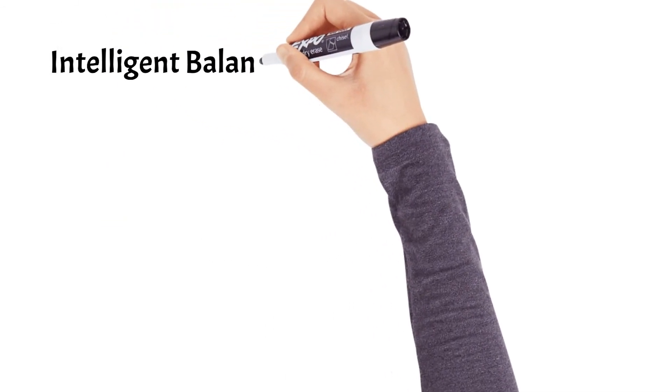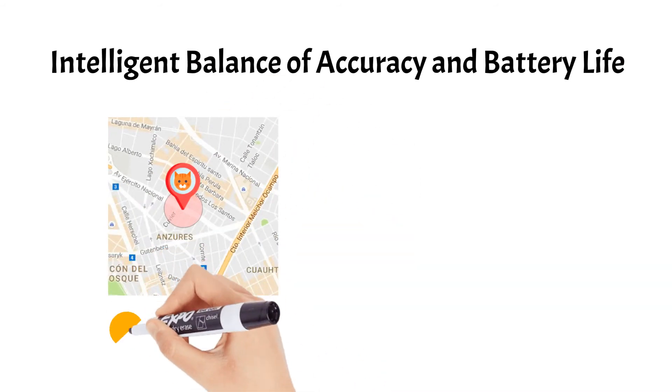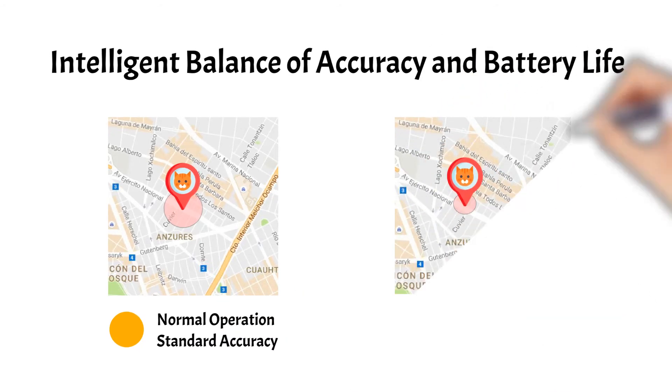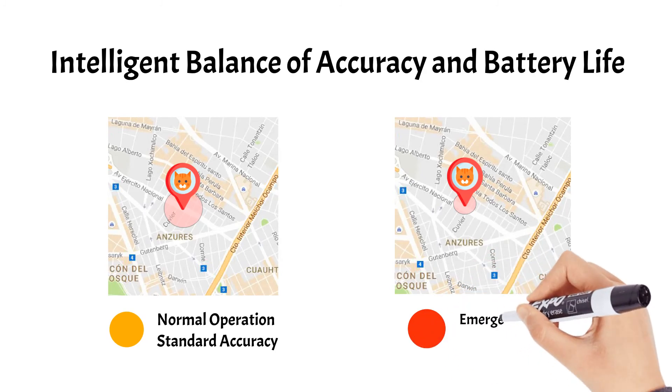TAC is also smart in balancing accuracy and power usage. When in normal operation, it does the most efficient standard accuracy. But when you are actually searching for TAC in emergency mode, it will automatically try for the highest accuracy possible by using more power to search.